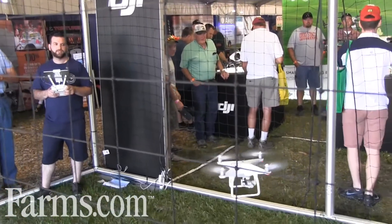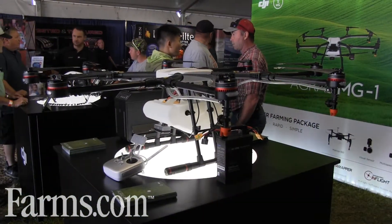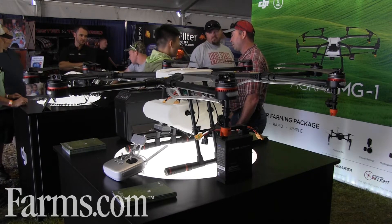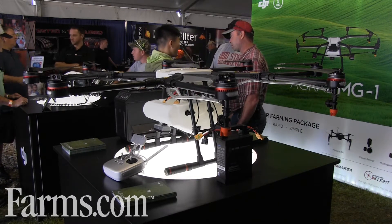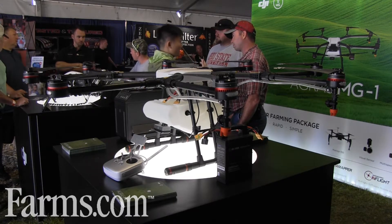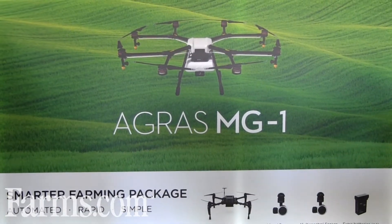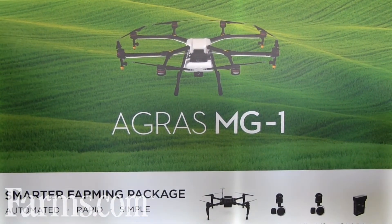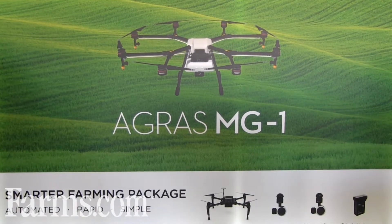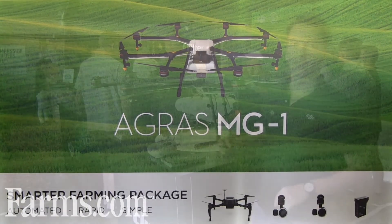We're also very proud to introduce to the U.S. market our MG1 Agress. The MG1 is the world's first spraying drone, and it's a waterproof, windproof system. It has a two and a half gallon tank and a ground tracking radar to make sure that you're spraying consistently across your crops. With this system, you can spray between 7 to 10 acres an hour.